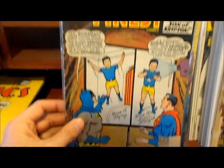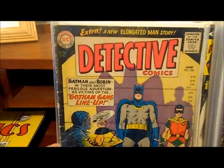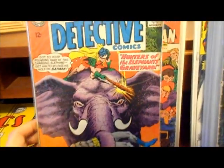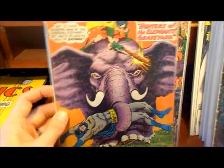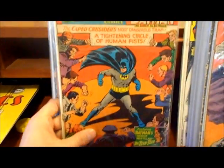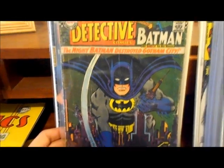World's Finest number 146 — a little problem on the corner there, Superman's missing his rear end. Detective Comics 328, probably good to good-plus condition. Detective Comics number 333. Interesting elephant cover — Detective Comics number 354. And Detective Comics number 362 — I think this one's pretty bad, probably fair-plus to good condition or so.